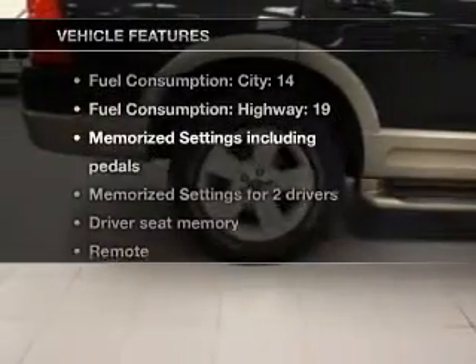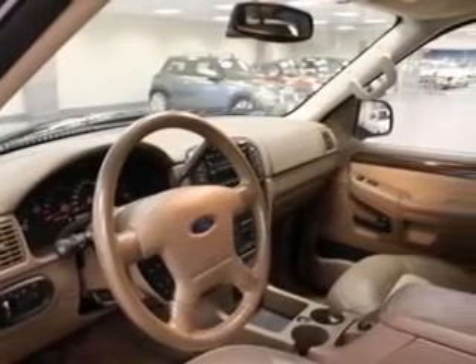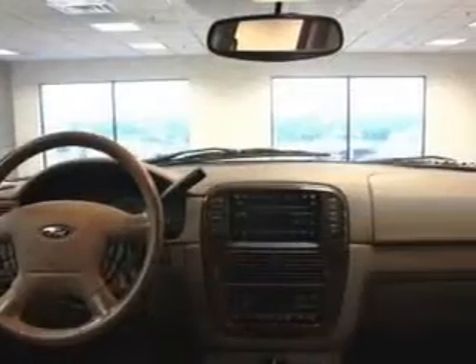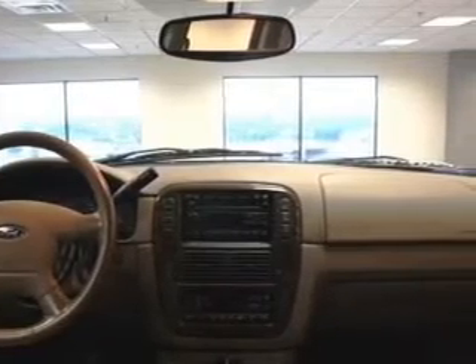Plus, enjoy these notable features included in this vehicle: air conditioning, power door locks, power windows, power steering, cruise control, power mirrors, an alarm system, an AM-FM stereo with a CD player, and an adjustable tilt steering wheel.